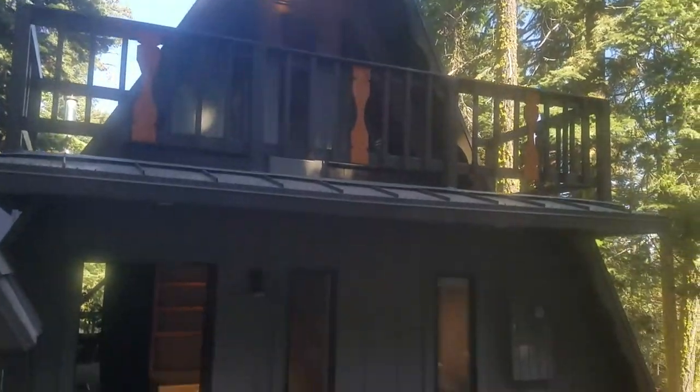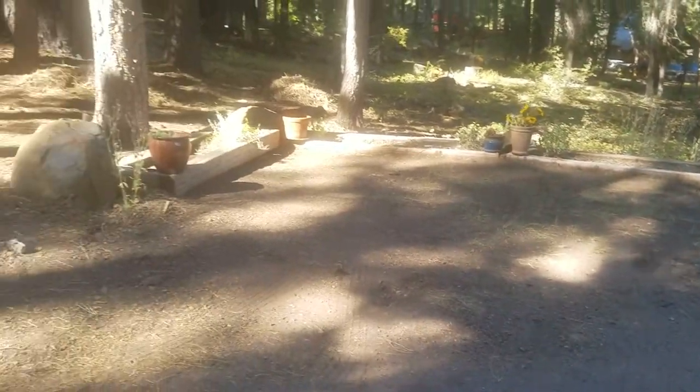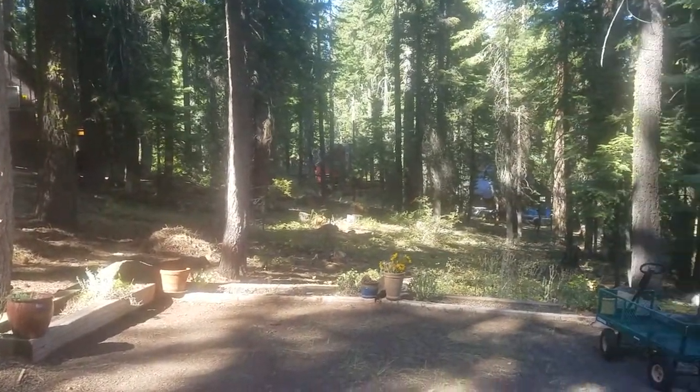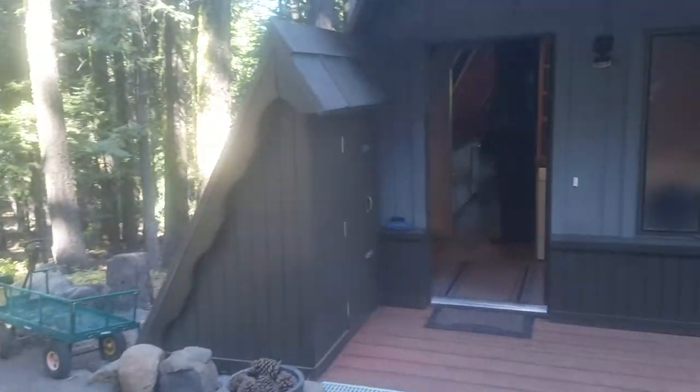Super cute little A-frame here. We're in the very back of the neighborhood, so it's a really peaceful, quiet setting. I love this little shed — or storage area, I'm not sure shed is the right word.